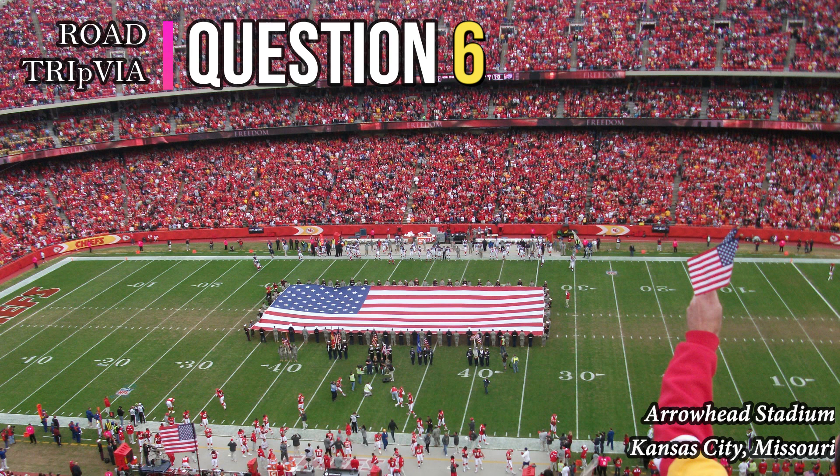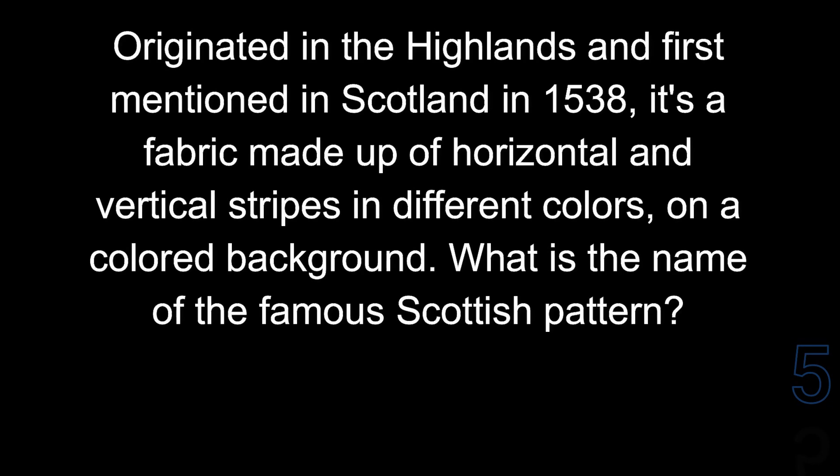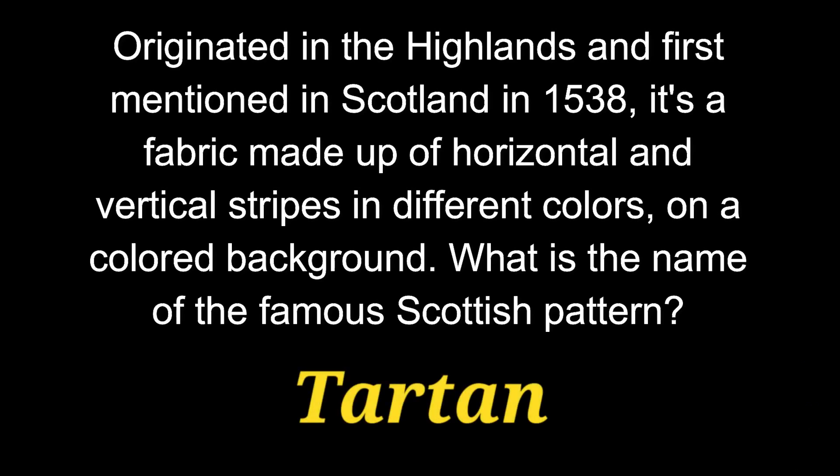Question number 6. Originated in the Highlands and first mentioned in Scotland in 1538, it's a fabric made up of horizontal and vertical stripes in different colors on a colored background. What is the name of the famous Scottish pattern? Lots of their clothes and kilts are formed with it. It is tartan.